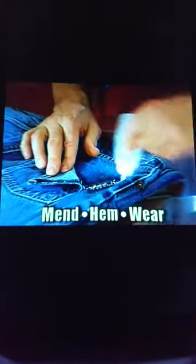Hi, Billy Mays here for Mighty Mended — the fast, easy way to mend, hem, and wear it again. Saving you money.